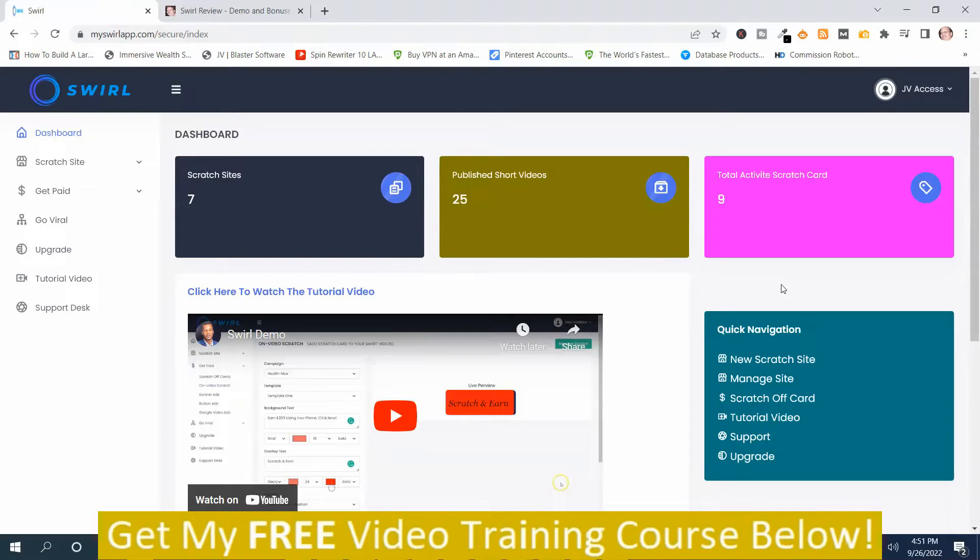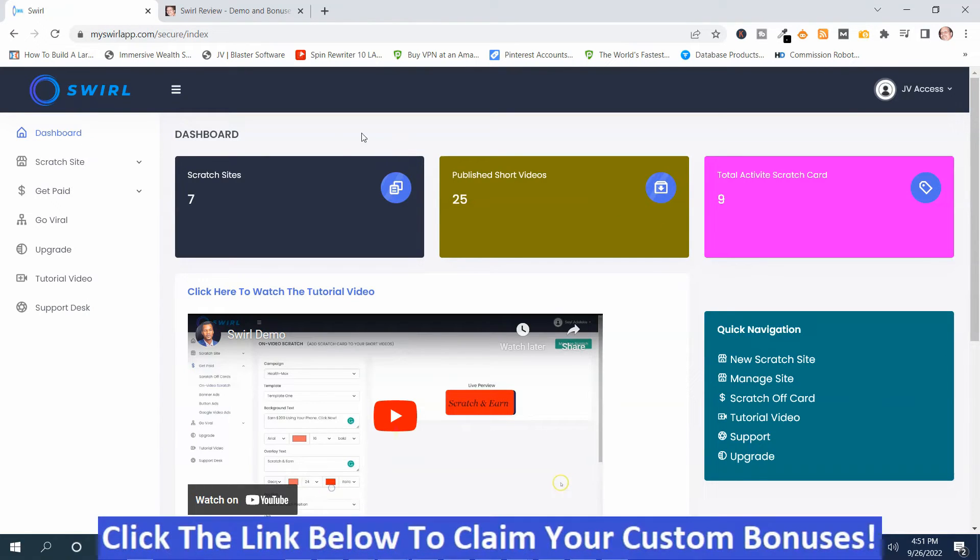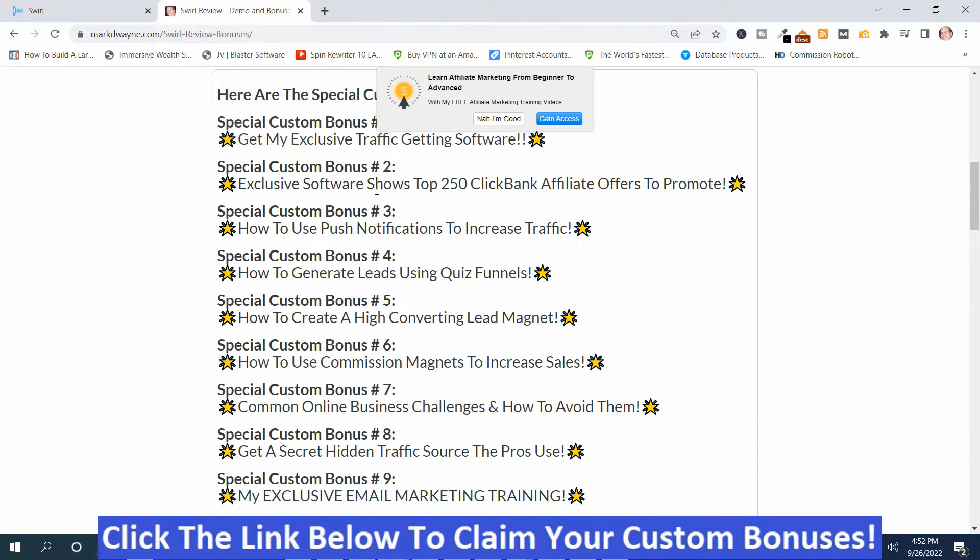Before I go through the demonstration, I want to show you the bonuses that I have for Swirl, because I've got some bonuses that I think will really help you with this program. These first nine I hand-picked to help you be successful with Swirl, and you're not going to get these bonuses anywhere else.